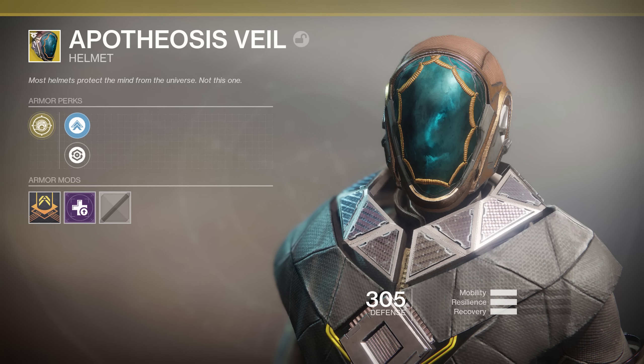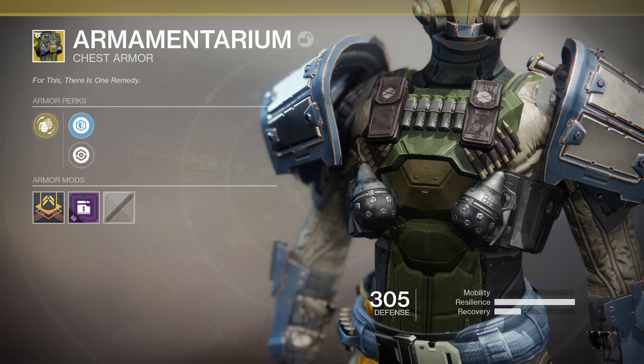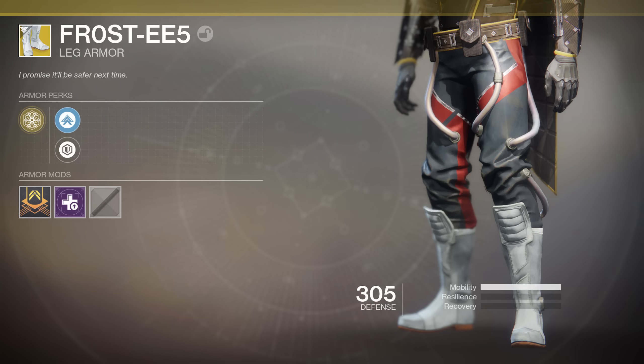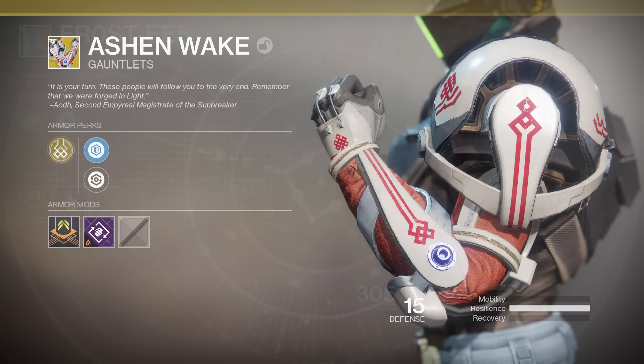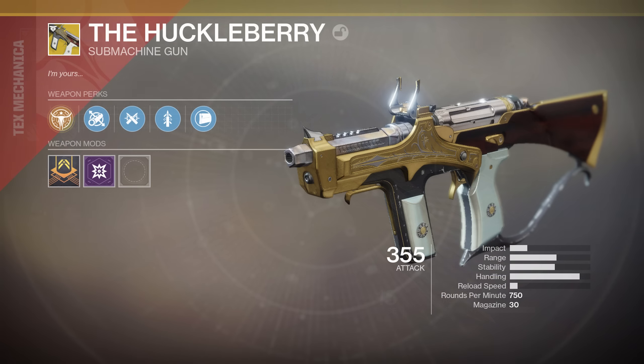This list includes the Apotheosis Veil, an exotic Warlock helmet and Destiny 1 fan favorite; the Armamentarium; the Frosties for you Hunters; the Ashen Wake, a brand new pair of Titan exotic gauntlets; and the Claws of Ahamkara, returning for you Warlocks out there.